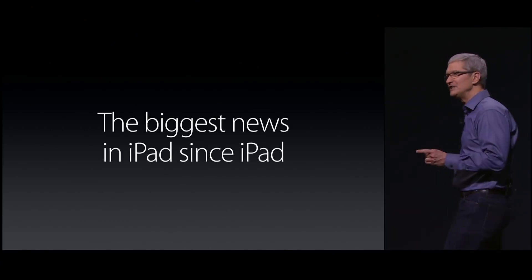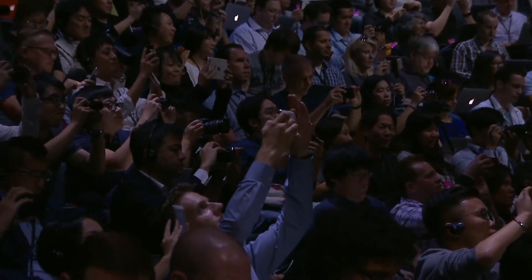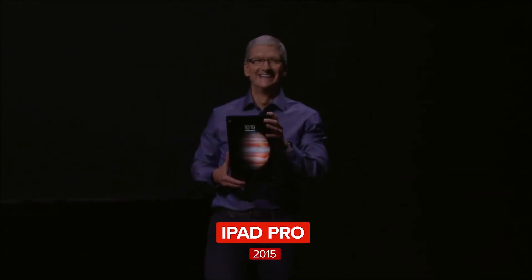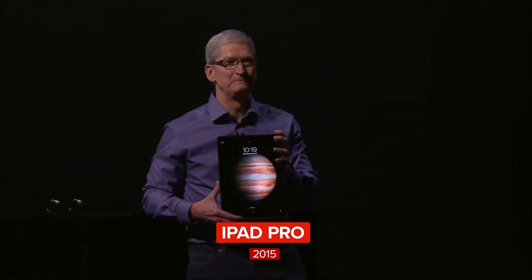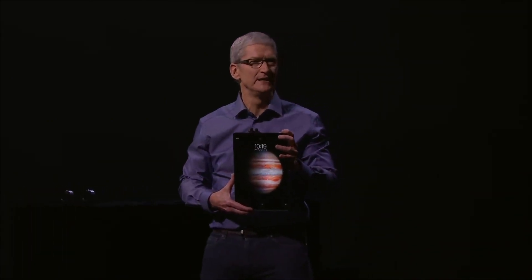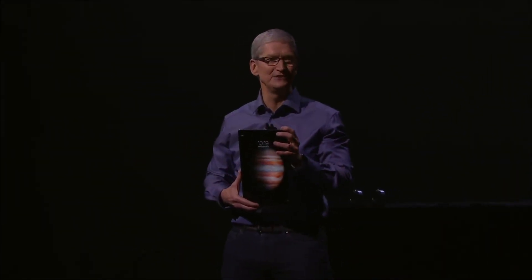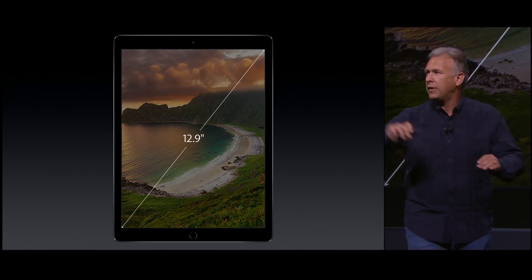Today we have the biggest news in iPad since the iPad. This is the iPad Pro. It's the most capable and powerful iPad we've ever created, chock-full of amazing advanced technologies and innovation. So how big is the screen on the iPad Pro? It's 12.9 inches on the diagonal.